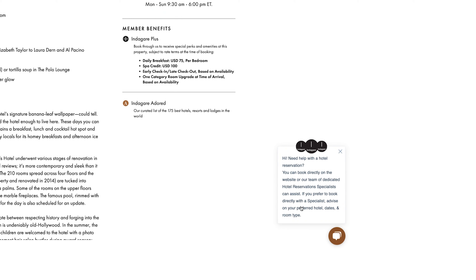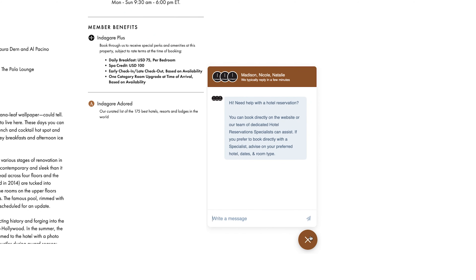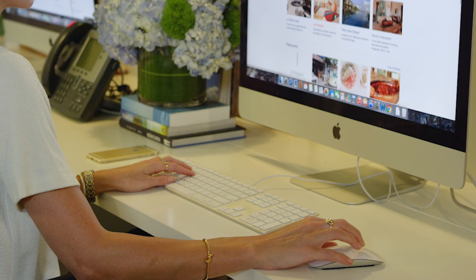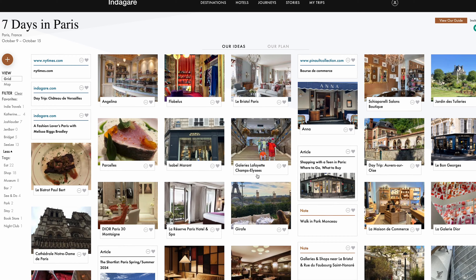Our dedicated hotel reservations team is also available via live chat to answer any questions about your booking, share resources, and offer reservation support. Head to our itinerary builder to gather and save inspiration for your future travels.